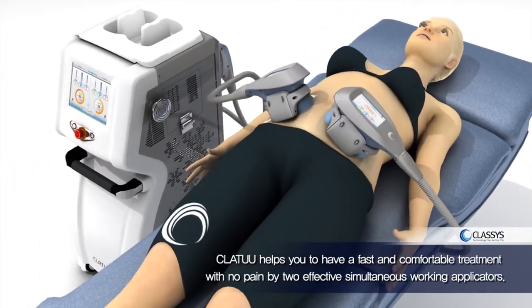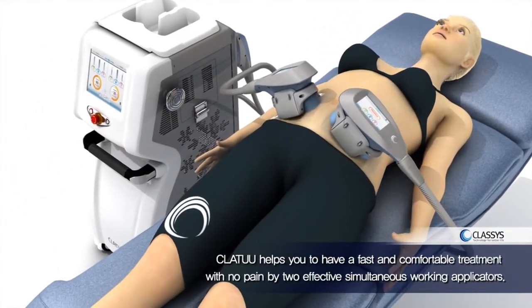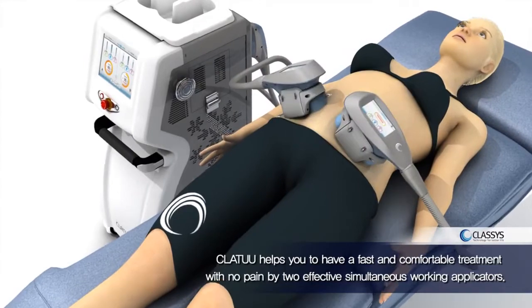Creole Nipo 2 helps you to have a fast and comfortable treatment with no pain, by two effective simultaneous working applicators.